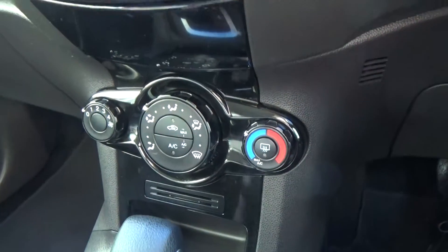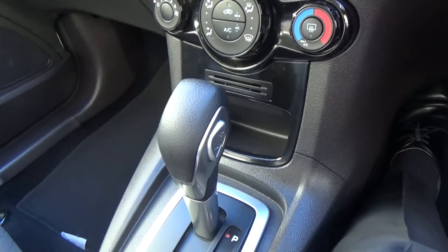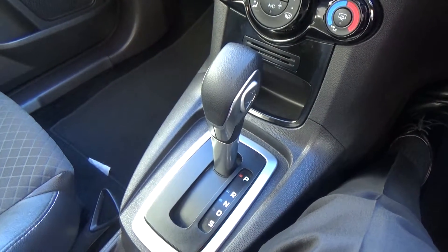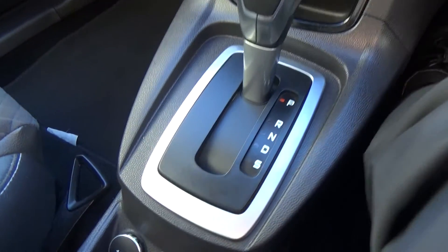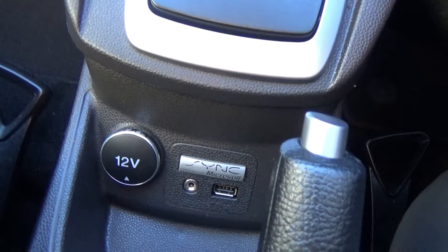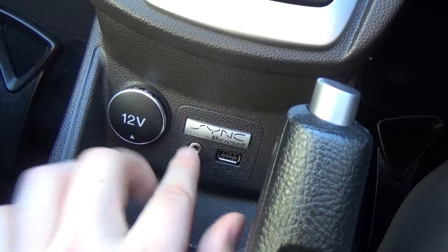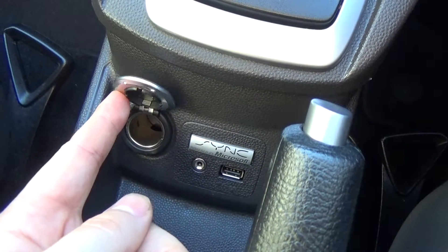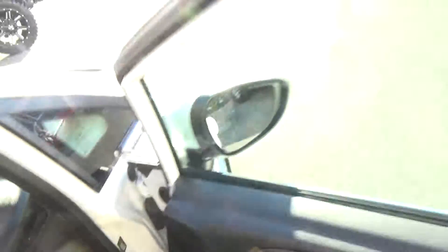Nice, simple, easy-to-use climate control — just simple twists and buttons. The select shift on the side of the gear stick lets us change gears manually if we wish, and it also has a sport mode. We've got Sync for voice activation, and a USB and auxiliary port, plus a 12-volt outlet as well.